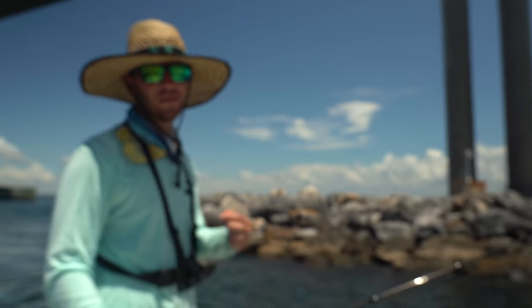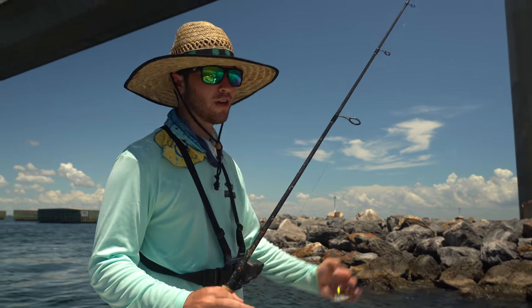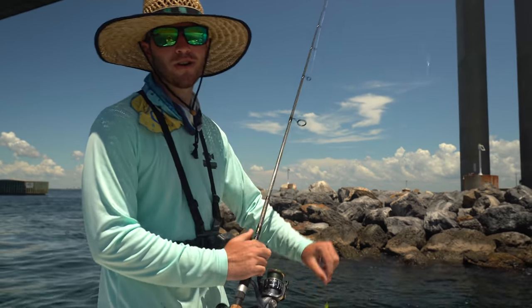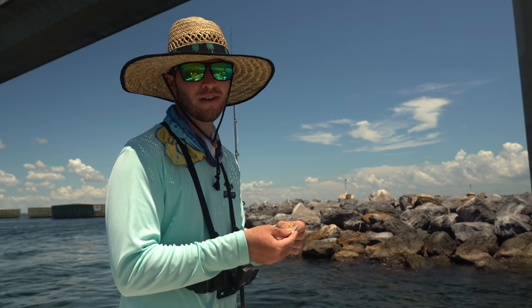Earlier we had to deal with the dolphins, but now we found a spot and the dolphins aren't here. Mangroves are coming up to the surface but they're being a little smart right now — stealing the bait off the hook. So we're gonna keep chumming and hopefully we can get them fired up.